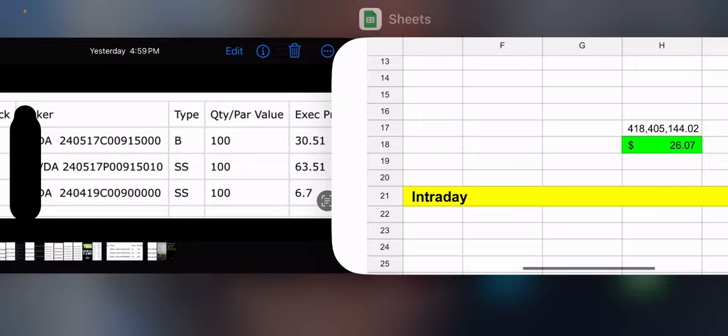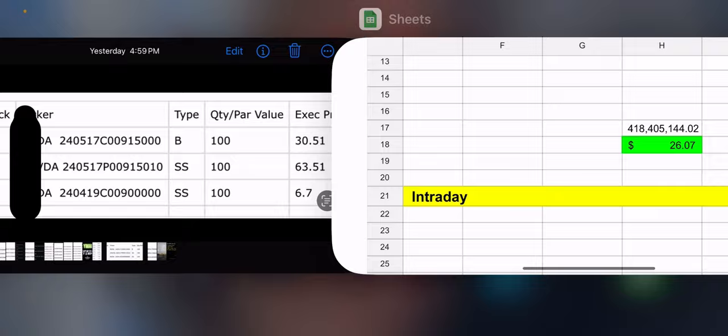The only other fund with a trade was MSTY — no surprise there. NVDY and MSTY, and sometimes CONY, have trades. But MSTY almost always has trades. That's because people are continuing to buy into the fund. Stale funds like Tesla don't get as much new activity, even though they're still the biggest by NAV. MSTY is different because crypto is so popular right now.